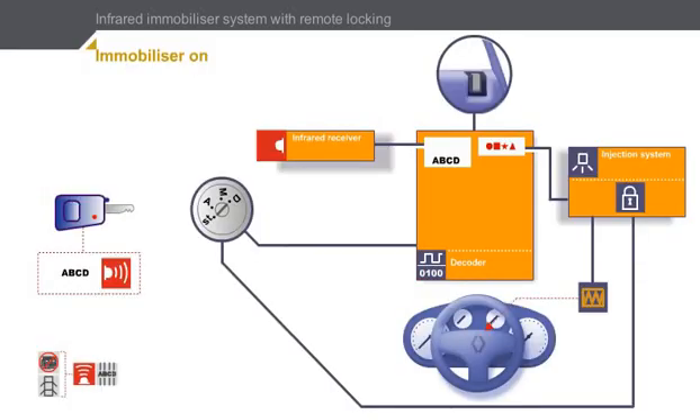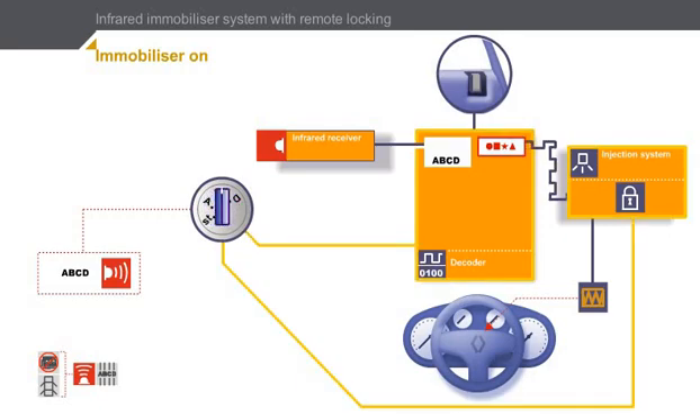The engine immobilizer system is on. Click on the key to try and start the engine. The decoder unit has not received any code from the remote control. When the ignition is switched on, the decoder transmits a code to the injection system. The injection system analyzes this code and establishes that the immobilizer is on. It does not authorize the engine to start and signals the error by making the injection warning light flash.